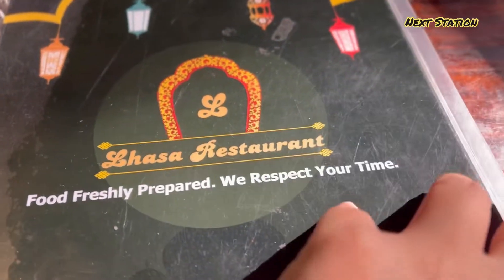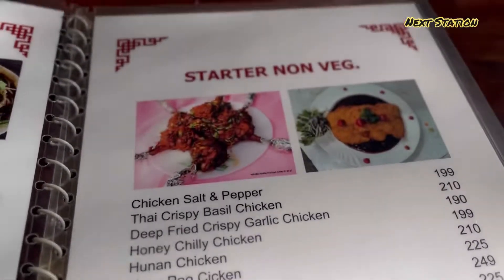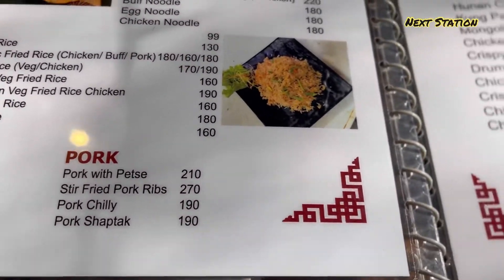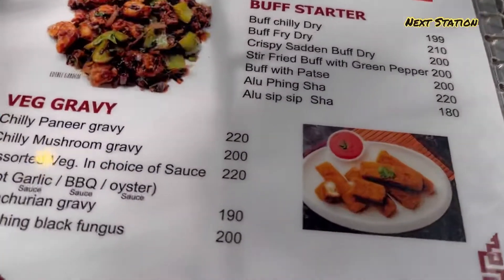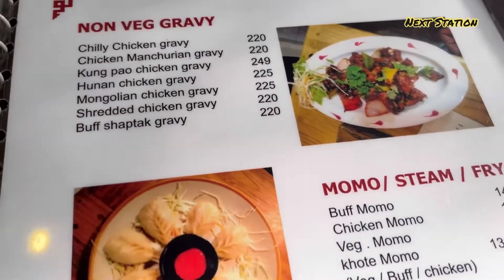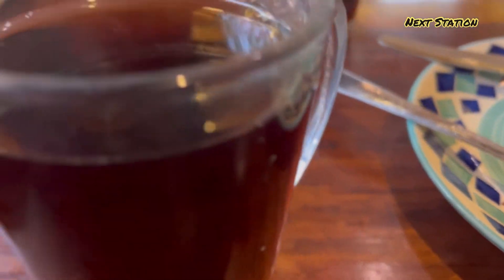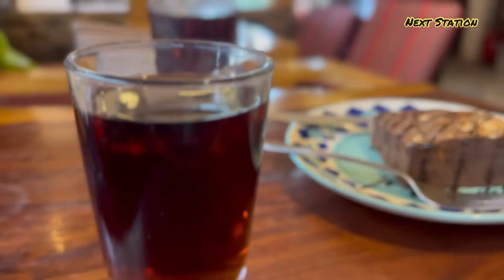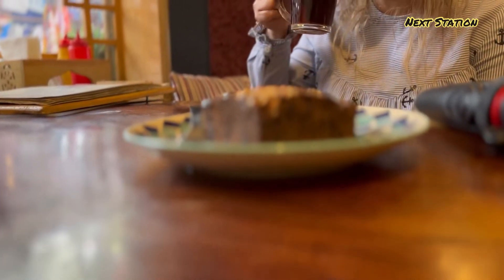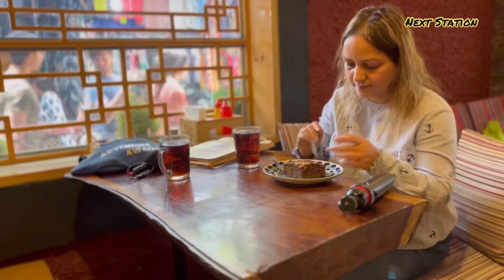I will show you the menu here. This is the menu. I will choose chocolate brownie and strawberry tea. This is my most favorite — bubble tea — so you can try it too.